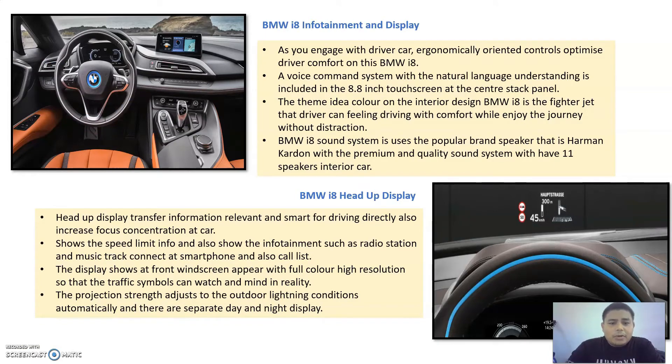Next up, the BMW infotainment and display features include voice commands with the ability to interact and communicate in natural language. The display includes an 8.8 inch touchscreen in the center stack panel. Moreover, a very attractive interior color theme inspired by a fighter jet can be enjoyed comfortably while driving. The sound system on this BMW is very premium, with the brand being Harman, which is well known for its premium audio quality.